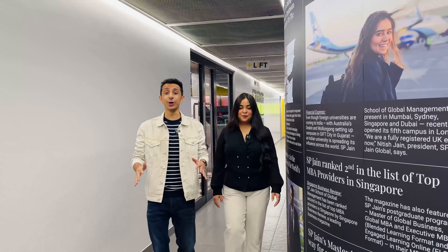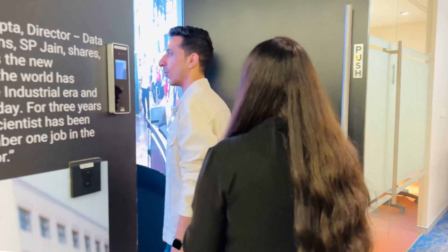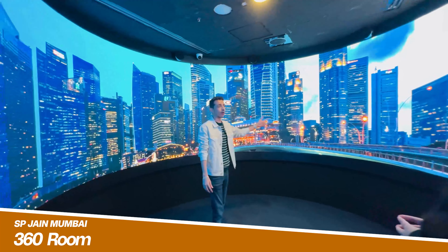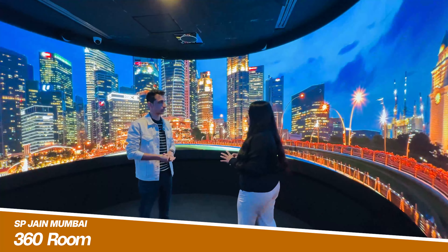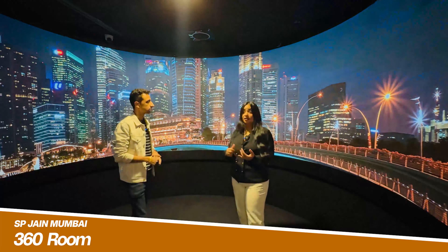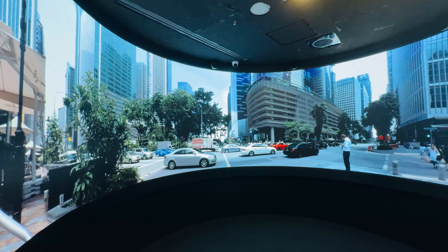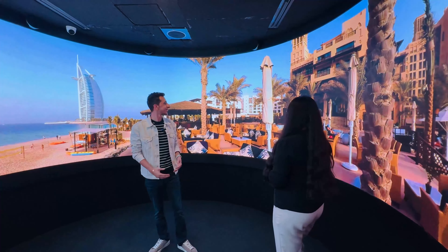Now I'm going to give you a tour of a very cool room on campus — this is the 360 room. While being in Mumbai, you can experience the campuses in Singapore, Dubai, and Sydney. That's what it's all about. It's so small, but the immersion is really good.